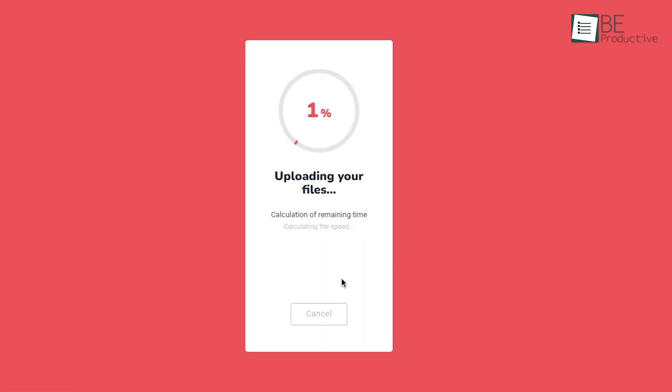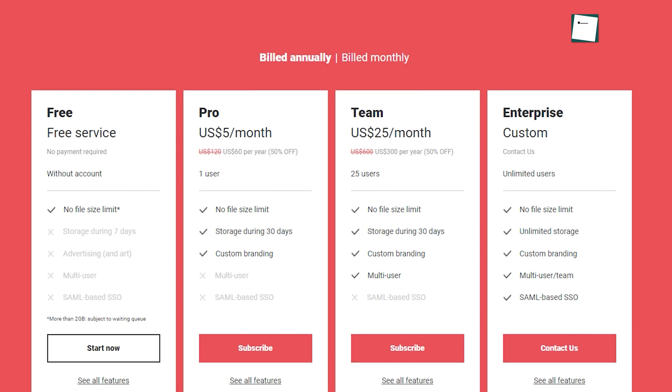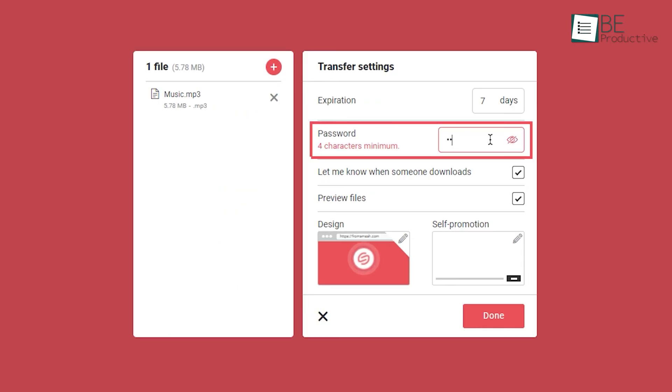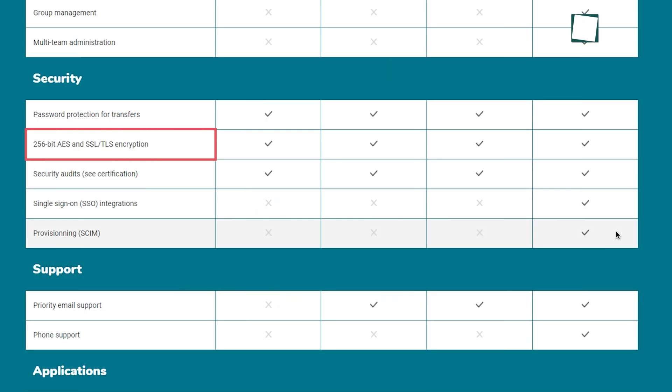While most file sharing websites come with a size limit, Smash offers unrestricted file transfer without spending a dime. However, here's the catch — your transfer speed will slow down when you send a file above 2GB. But for a completely free service, you can't complain much. Aside from that, you will also get features like password protection, notification when someone downloads, and a preview of the file, all under its free plan. In terms of security, it's no slouch either, providing strong 256-bit AES and SSL TLS encryption, making sure your data is in safe hands.